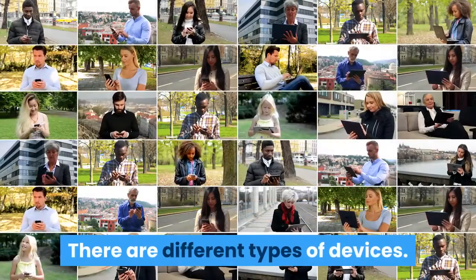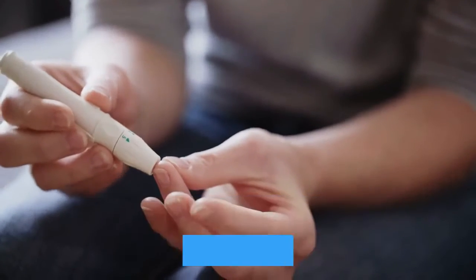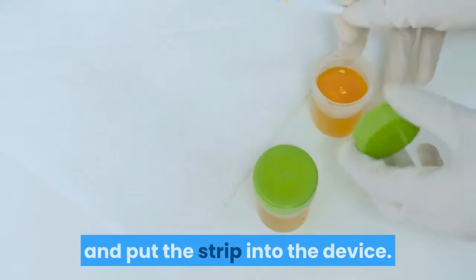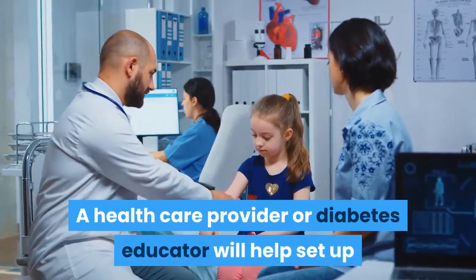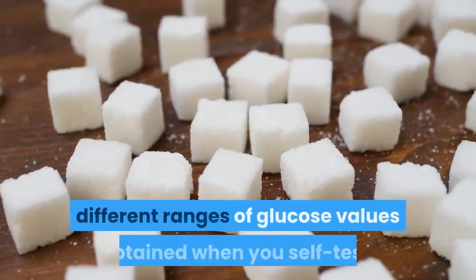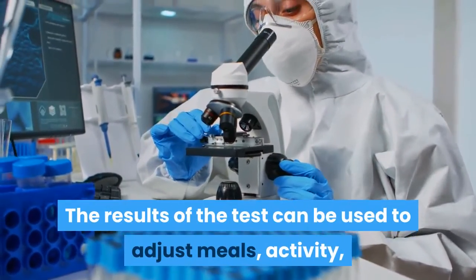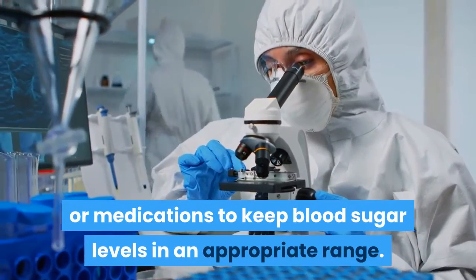There are different types of devices. Usually you prick your finger with a small needle called a lancet, which gives you a tiny drop of blood. You place the blood on a test strip and put the strip into the device. Results are available within 30 to 45 seconds. A healthcare provider or diabetes educator will help set up an appropriate testing schedule for you. You will also be taught how to respond to different ranges of glucose values, and results can be used to adjust meals, activity, or medications to keep blood sugar levels in an appropriate range.